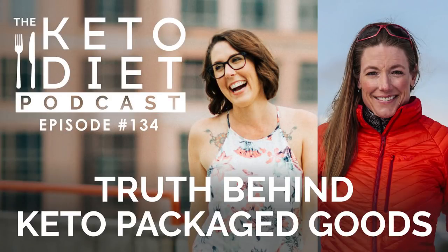Hey you, you're listening to episode 134 of the Keto Diet Podcast. Today we're chatting about the offenders in common keto products, what goes behind developing a keto product, and how to travel with keto foods.